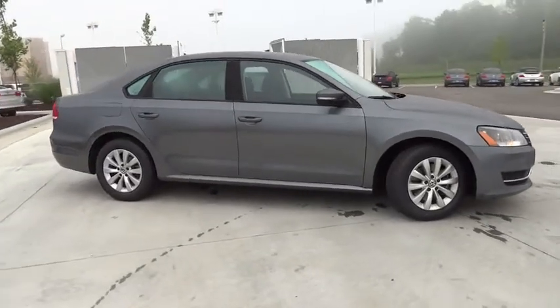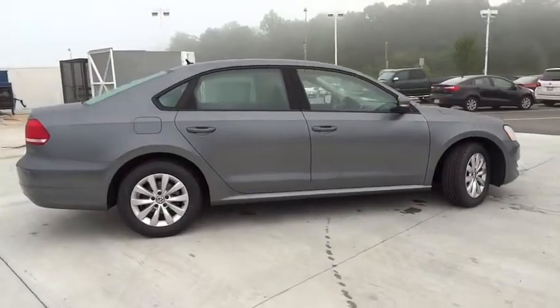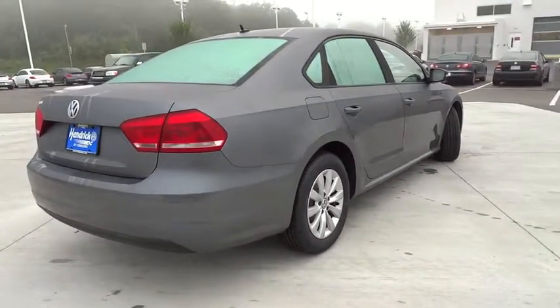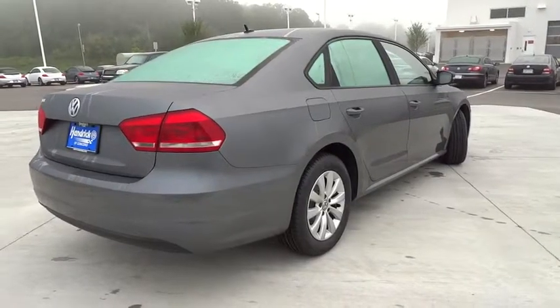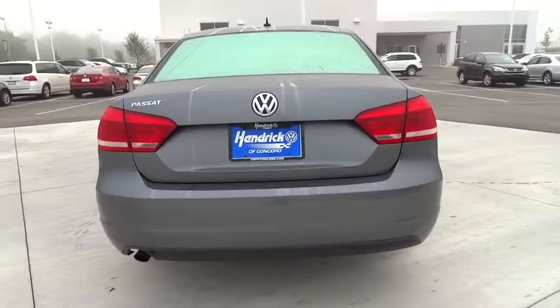The 2013 Passat. The Volkswagen Passat is roomy and powerful. It is a supple and controlled ride with a quiet and comfortable ride. Volkswagen brings it all together and is priced below $20,000. This vehicle has less than 25,000 miles.